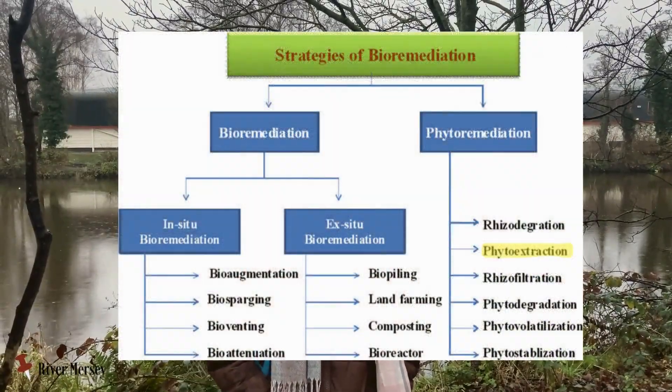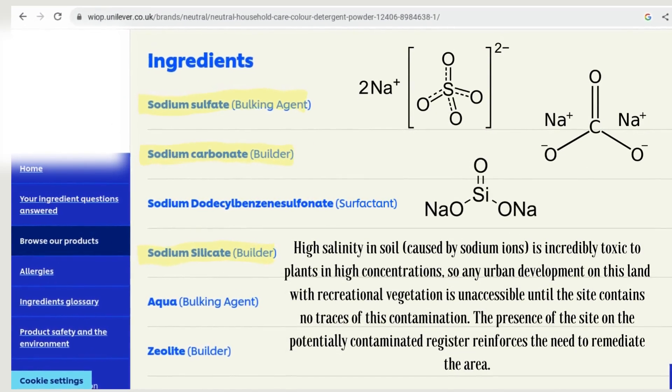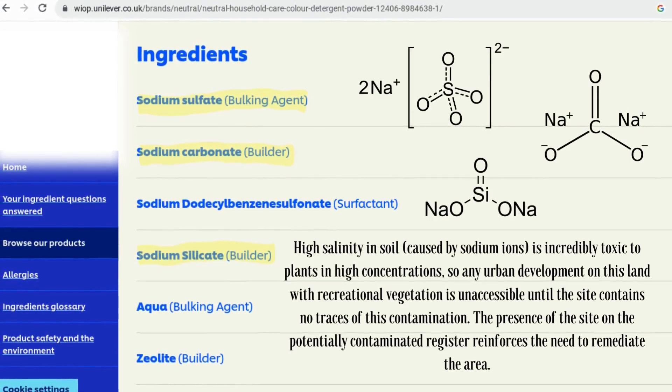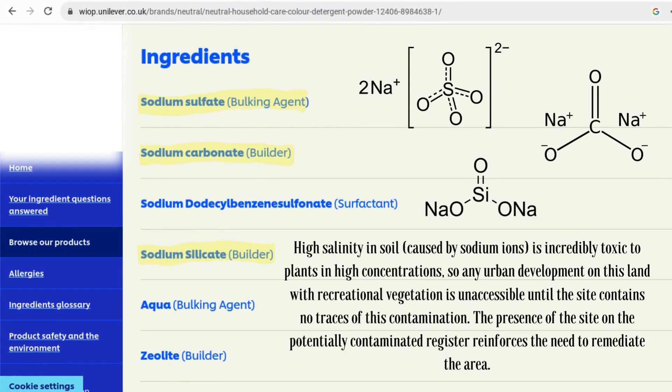Bioremediation is a wide and rapidly developing field, so the specific type used here matters in order to correctly and successfully treat the present contaminant. The contamination here stems from inorganic sodium-based compounds. Unfortunately, this level of salt is toxic to native plants, so the hydrolysis of these compounds into treatable ions requires the process of phytodesalination.